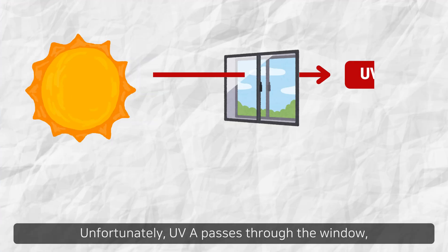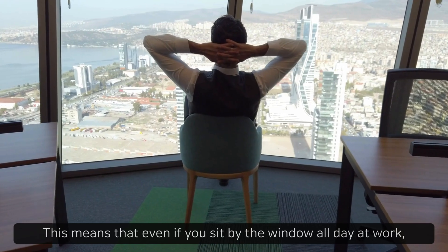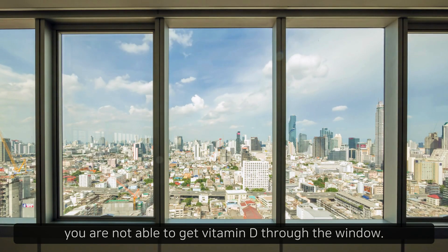Unfortunately, UVA passes through the window, but UVB is filtered out by windshields and ordinary glass. This means that even if you sit by the window all day at work, you're not able to get vitamin D through the window.